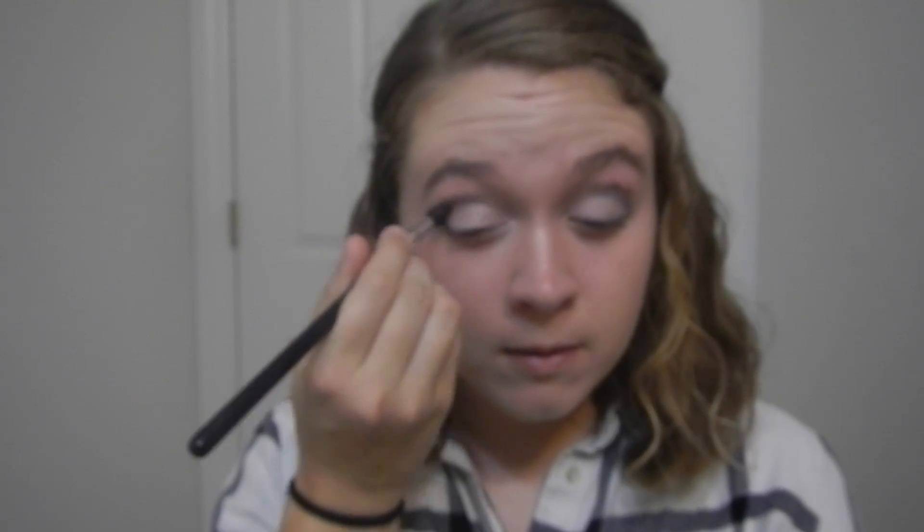Very carefully we're going to apply that so we don't get too much. It's going to look really harsh right now but once we blend it it should be fine — and if not, makeup wipes are always an option. So I'm taking a blending brush and just blending it out. Then going back in, I'm taking a little bit more and applying it under my eye.